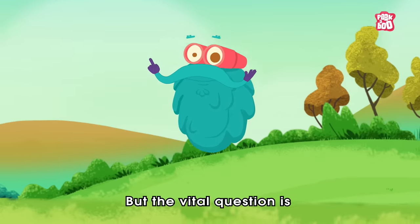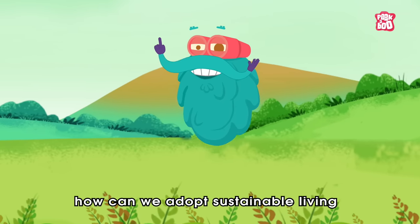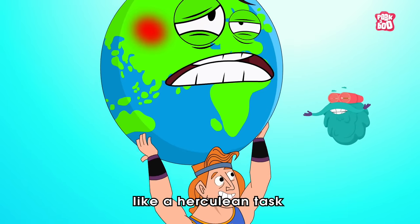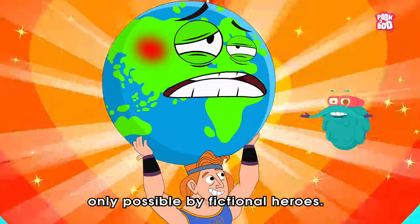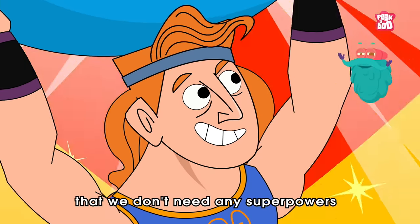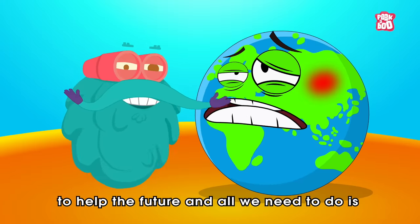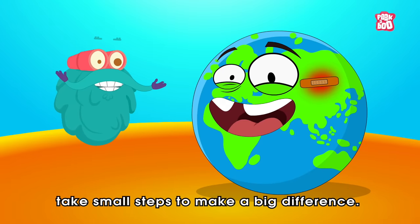So to save our future, it's high time that we take some targeted action through sustainable living, which is a way to minimize environmental damage by knowing how our lifestyle choices impact the world around us and reduce the demand and usage of the Earth's natural resources. But the vital question is, how can we adopt sustainable living and save the world? Saving the world might sound like a Herculean task, only possible by fictional heroes. But we don't need any superpowers to help the future — all we need to do is take small steps to make a big difference.